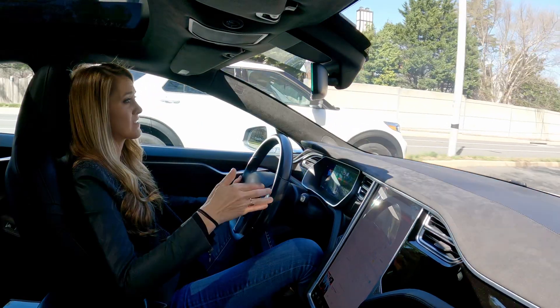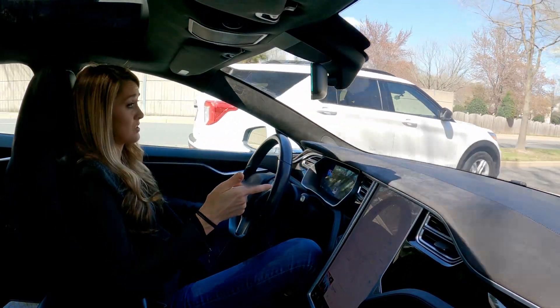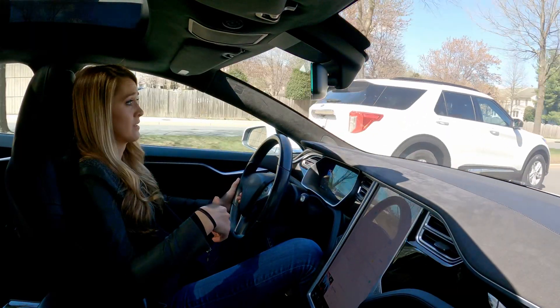The other type of station you might have seen is called Supercharger. Right now only Teslas can use those. Theoretical maximum charging speeds are similar between the two standards, but some EVs can receive a charge faster than others. Generally speaking, DC fast charging stations work quickly enough to mostly charge an EV in the time it takes to have a meal.